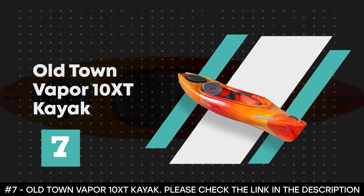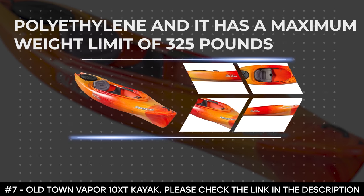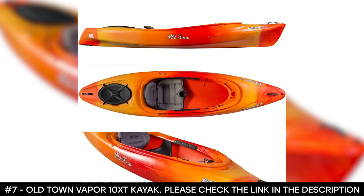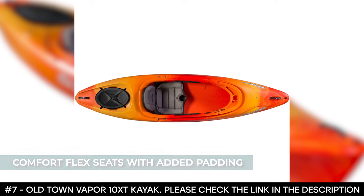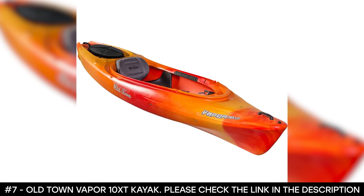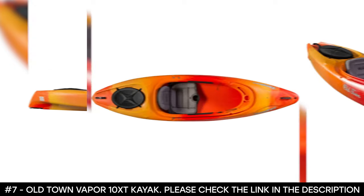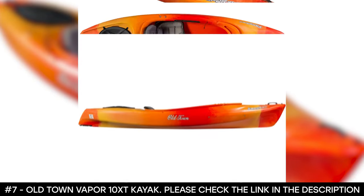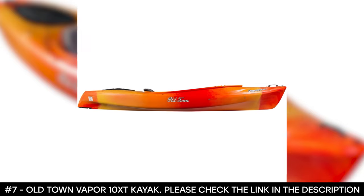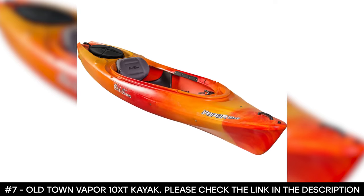Number 7: Old Town Vapor 10XT Kayak. The Old Town Vapor 10XT Compact Kayak is ideal for anglers, sportsmen, and recreational paddlers. It's made from polyethylene and has a maximum weight limit of 325 pounds. It comes with adjustable comfort flex seats with added padding at the back, a support track foot brace, thigh pads, and paddle rest for comfort. It features a stable platform and large volume for tons of stability and load-bearing capability, a drain plug, skid plate, molded cockpit tray, cup holder, and a stern hatch with a click seal cover for water-protected storage.